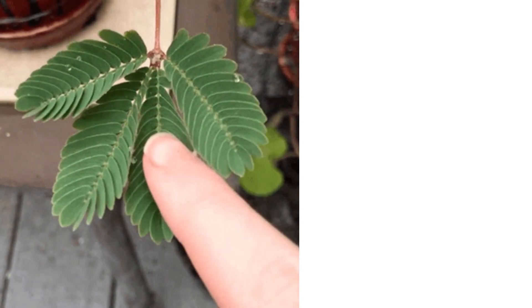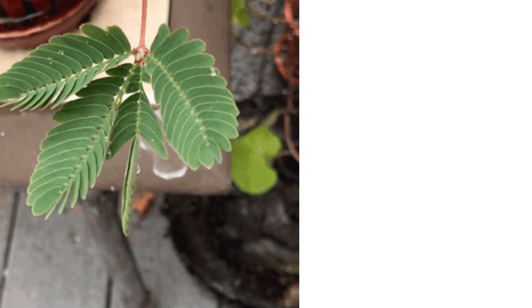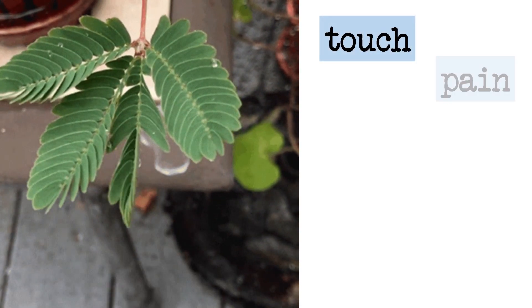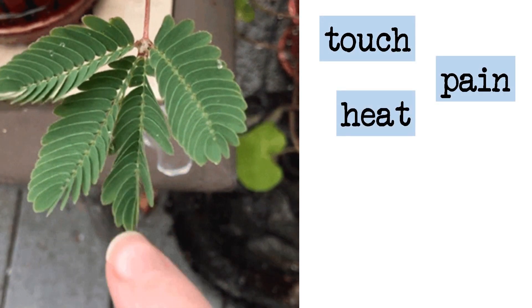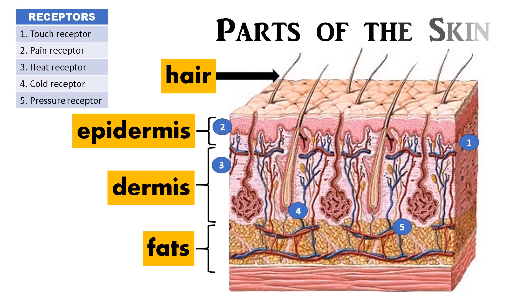In the skin, there are five different types of receptors that detect touch, pain, heat, cold, and pressure. These receptors detect different stimuli and send information to the brain for interpretation.